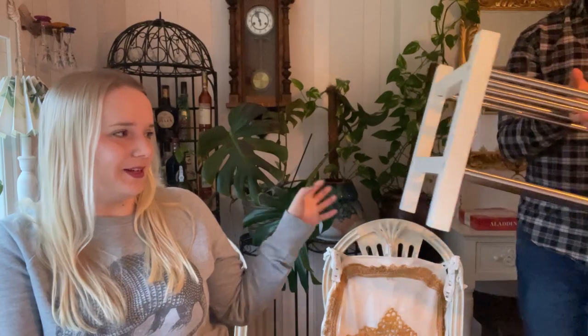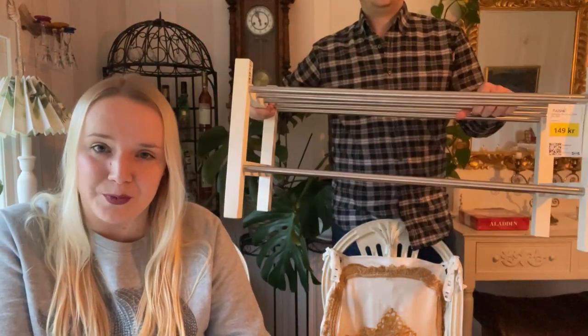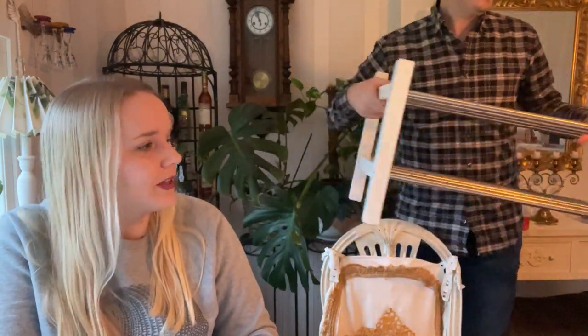Another essential in every Swedish home is a shoe rack, because everybody has to take off their shoes when they come into a Swedish home. This one is from the second-hand IKEA shop, and we got it for 149 kronor — usually about double the price if you buy it new. Pretty happy with that.